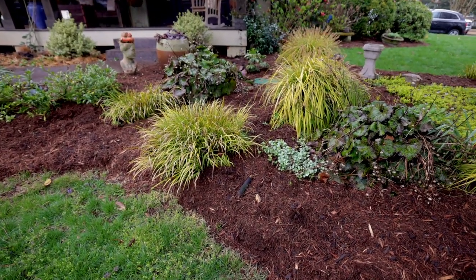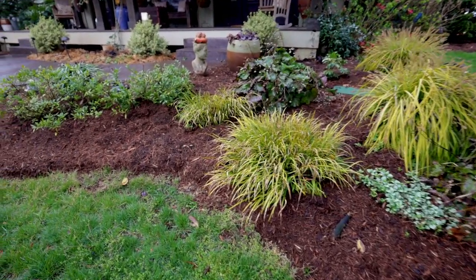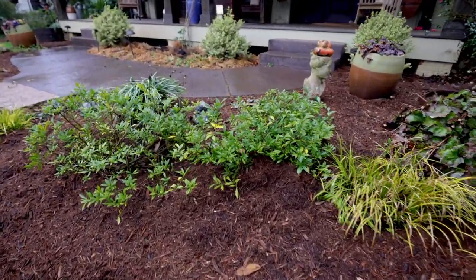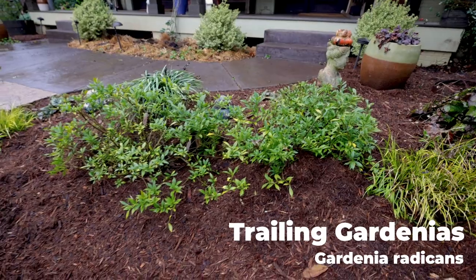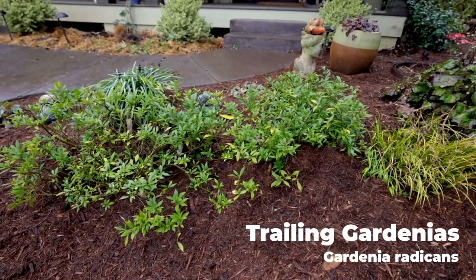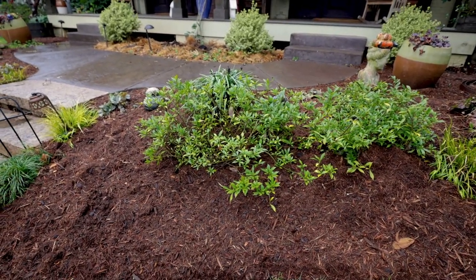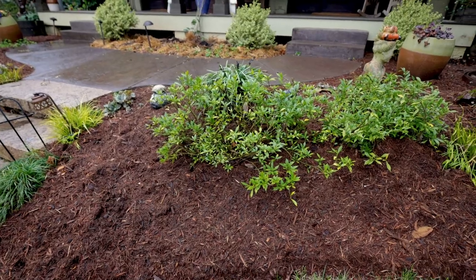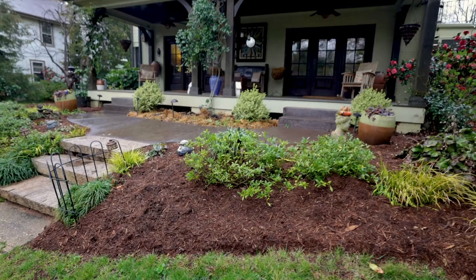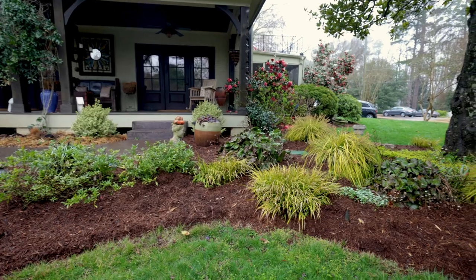Moving along here getting closer to the middle of the front door, these are trailing gardenias or radicans gardenias. They've been recently pruned but that's the ground cover gardenia. They'll bloom in May and they bloom on new wood, so you can prune these in the winter time. And that gets us around to the middle of the front door space right here.